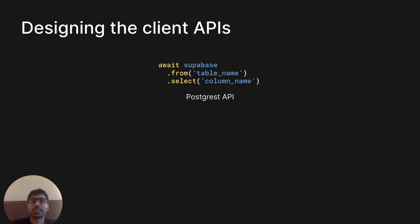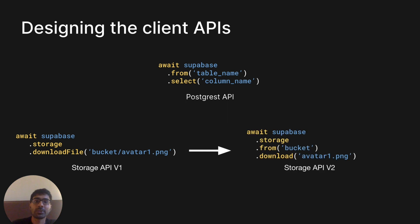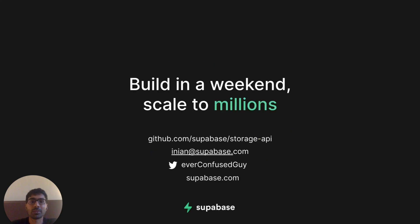Finally, I wanted to talk about designing the client APIs. The initial storage API had a few problems — it wasn't obvious that all API operations have to be scoped to a particular bucket. By changing the API design, it becomes much more obvious that all operations happen at the bucket level, and it also loosely matches the Postgres syntax, which was an added advantage. That concludes my talk — hopefully you got something from how we balanced developer experience, performance and security. You can find me on Twitter at everconfusedguy, and find out more about Supabase at supabase.com.